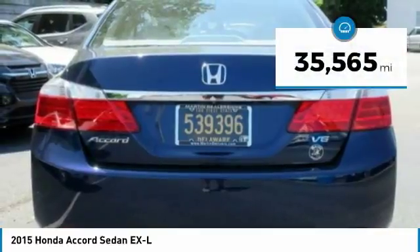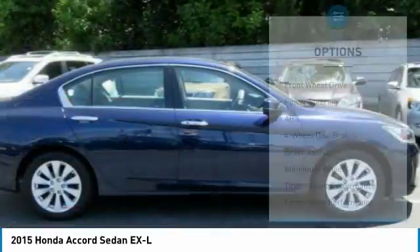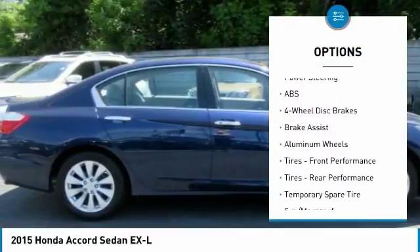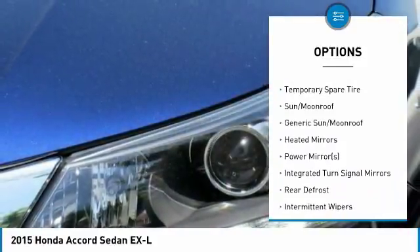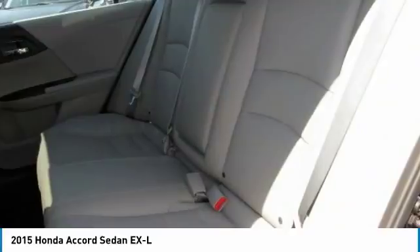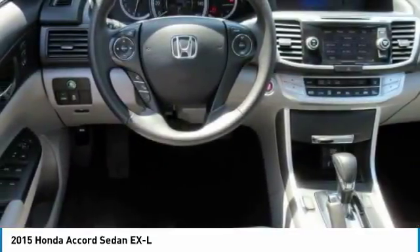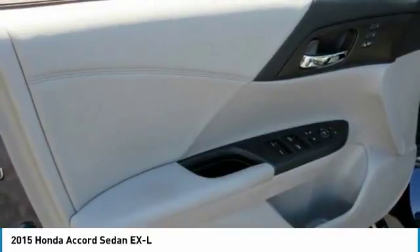This vehicle has less than 40,000 miles. Here are some of this vehicle's great options: lane departure warning, steering wheel audio controls, traction control, keyless entry, power passenger seat, stability control, anti-lock braking system, backup camera, Bluetooth, and leather-wrapped steering wheel. Your new ride is just a phone call away.